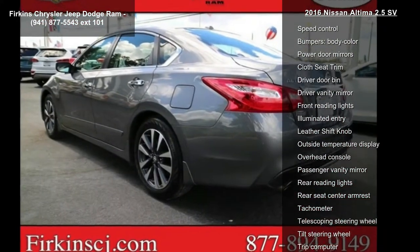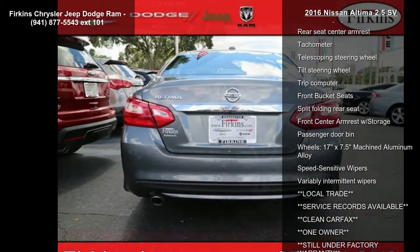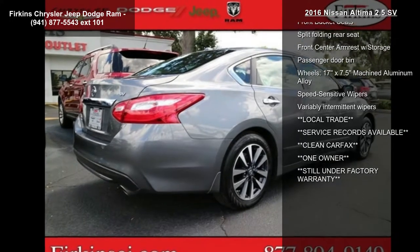Air conditioning, automatic temperature control, front dual zone AC, and rear window defroster. If you are looking for a solid pre-owned car, this might be the one.